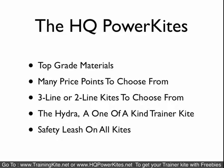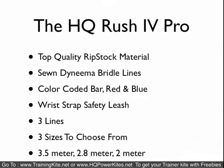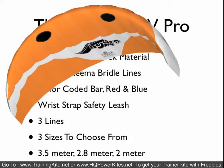HQ Power Kites all use top-grade materials and have many price points to choose from. They come in 2-line and 3-line configurations, they have the Hydra, and all of their kites come with a safety leash system. The HQ Rush 4 Pro — second from the top — uses top-quality materials with Dyneema bridle lines and a color-coded bar, red and blue for left and right. It comes with a safety leash system, is a 3-line kite, and comes in three sizes: 3.5 meter, 2.8 meter, and 2 meter.